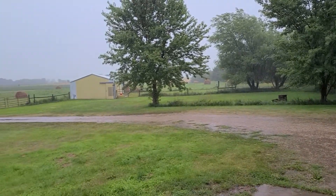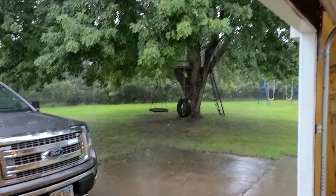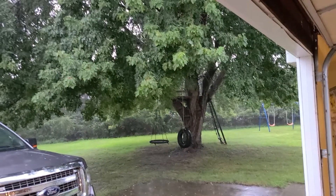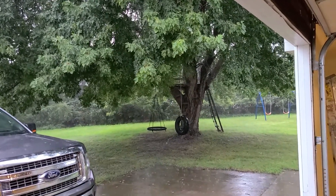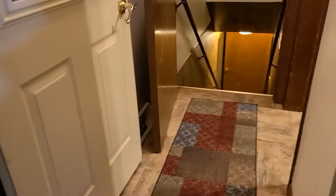Outside, you've got that shed out there, some really nice mature trees all the way around the property. Got that big old maple tree right there with the tree house and a swing on it. We'll walk inside and show you the inside here — very, very nice house, very well kept, clean.